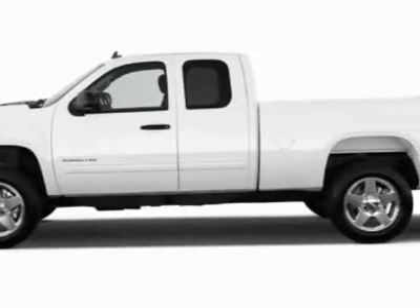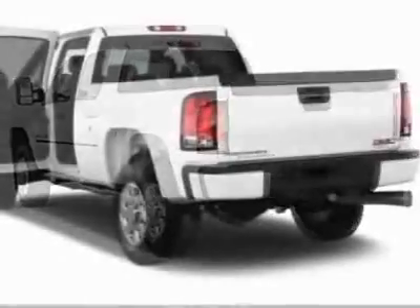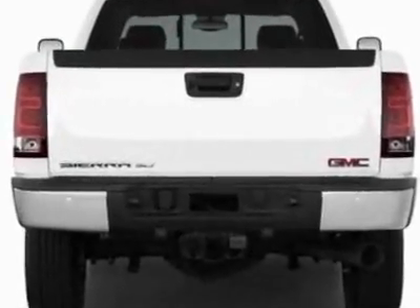This vehicle gets an estimated 13 miles per gallon in the city and an estimated 18 on the highway. The Sierra 1500 boasts a 5.3 liter engine and has a 4-speed automatic transmission.